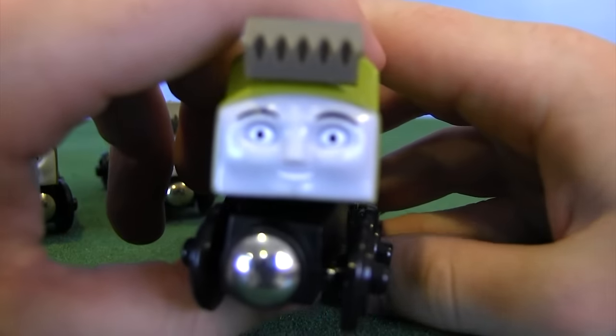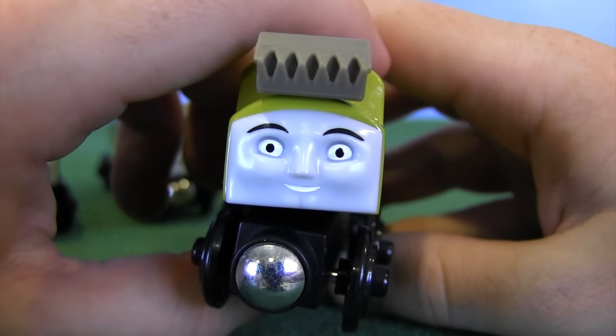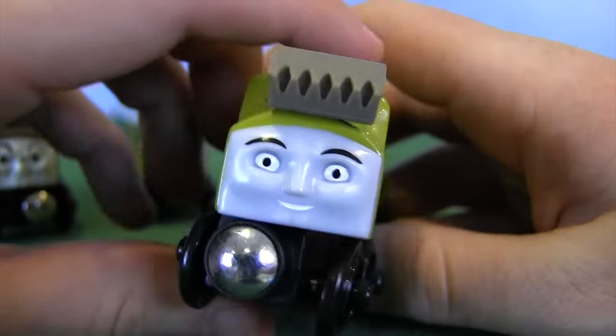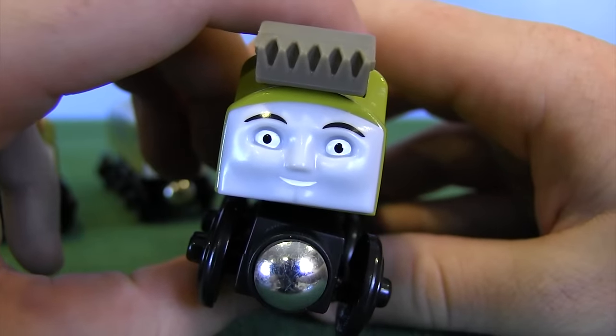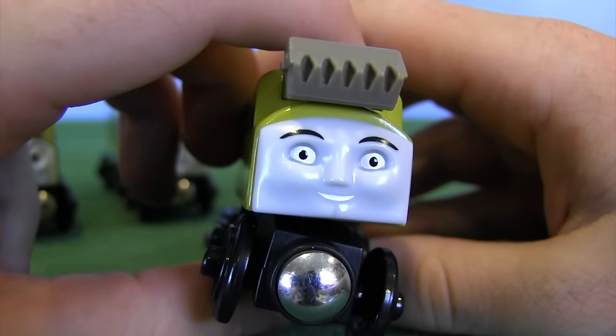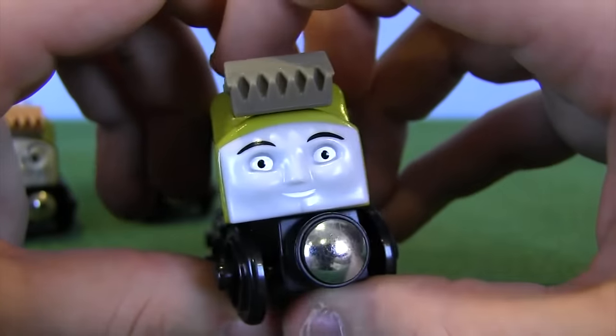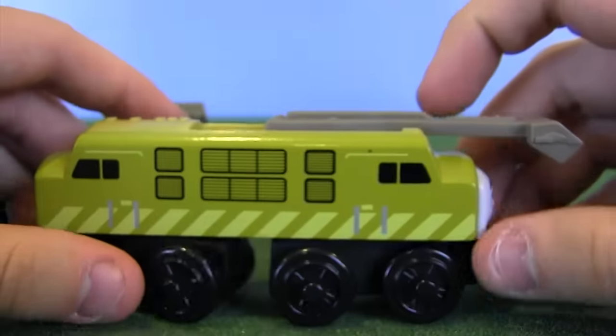Let's talk about the face. Yes, he's smiling, and yes, when this version of Diesel 10 was released I was like, why can't we get old angry Diesel 10 back? And I still wish that was the case. I'm not going to say this face is good — it's definitely grown on me, and it's like, yeah, I guess if you want to have a happy Diesel 10 in your series or your layout or whatever, this is the way to go.